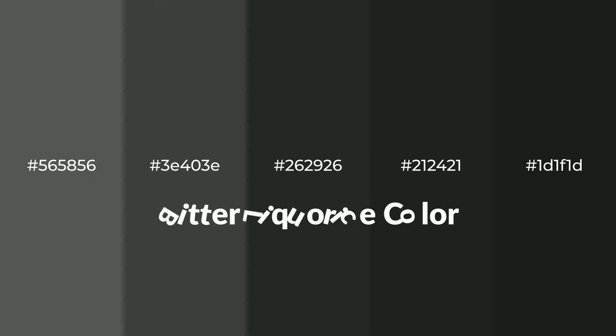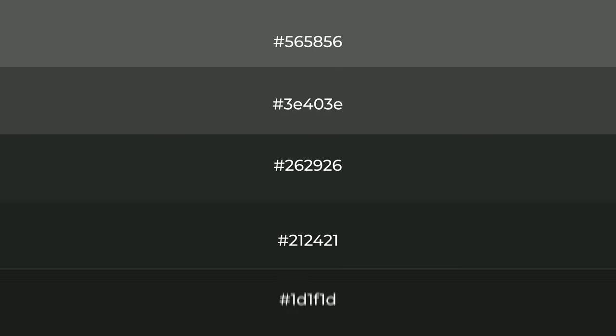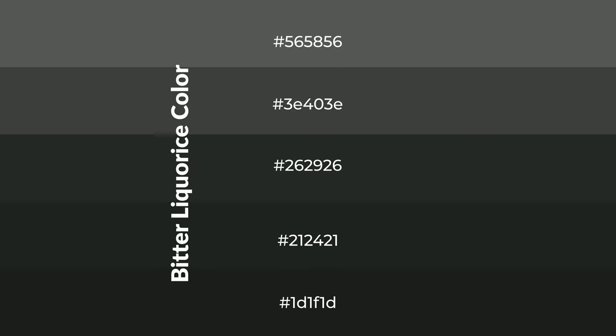Cool shades of bitter licorice color with gray hue for your next project. To generate tints of a color, we add white to the color. Tints create light and exquisite emotions. To generate shades of a color, we add black to the color, and it is used in patterns, 3D effects, layers, and shades create depth and drama.